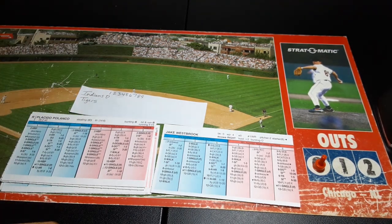The Tigers lineup: Granderson leading off, Polanco batting second, Sean Casey the DH batting third, Magglio Ordonez cleaning up in right field, Carlos Guillen at first batting fifth, Marcus Thames in left batting sixth, Mike Rebello the catcher batting seventh, Brandon Inge at third batting eighth, and Ramon Santiago bats ninth at shortstop.